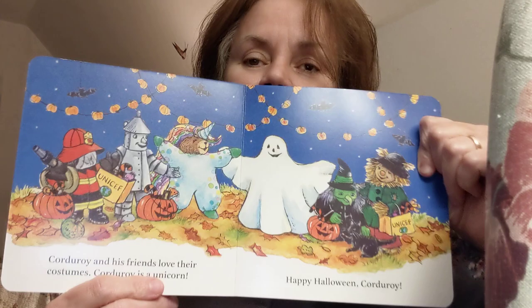Aw, that was so nice. I liked that book. I thought you would like it too. Corduroy is a cool bear, and he's got the little black kitty.